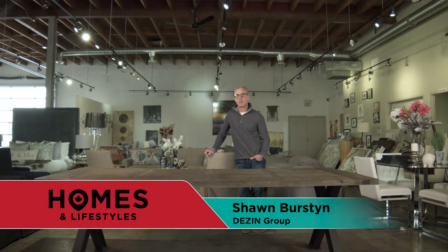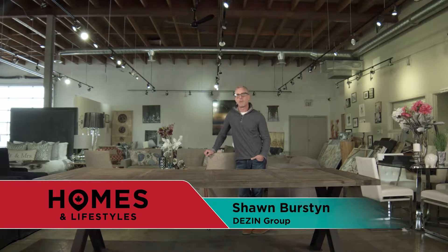Hello, I'm Sean Burstein and my company is Design. Design provides professional staging services to assist in the marketing and sale of residential properties. Staging involves the placement of furniture and decor into a given space to help visually enhance its appearance. A well-staged property can add value and shorten the time it takes to sell that home.